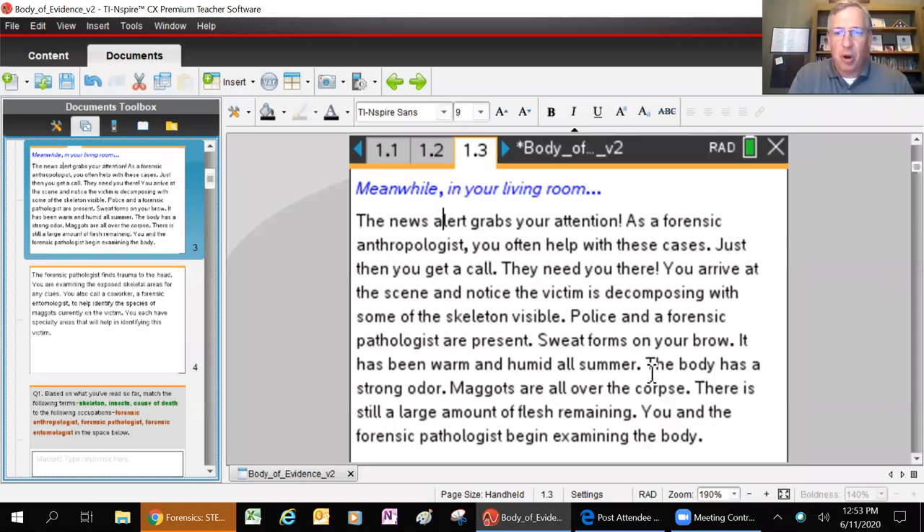Sweat forms on your brow - it's been warm and humid all summer. The body has a strong odor. If you've ever smelled roadkill - a raccoon or possum on the road for a few days - that's the odor that gets produced from a dead body. The chemicals - it's gross. Maggots are all over the corpse, and there's still a large amount of flesh remaining. You and the forensic pathologist begin examining the body.